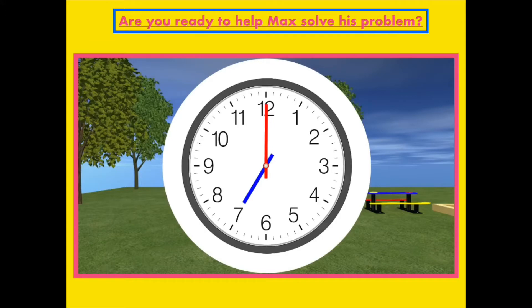Now that we know what o'clock means, it is time to learn about half hours so I can know when to go to my basketball game. Right now the time is 7 o'clock, but watch this. The minute hand is moving around the clock, but you will also notice that the hour hand is moving as well. While the minute hand went all the way around the clock, the hour hand moved from the 7 to the 8. That means one hour went by. For the minute hand to go all the way around the clock, it has to go around 60 minutes. So 60 minutes is how long it takes for the minute hand to go around the clock once.